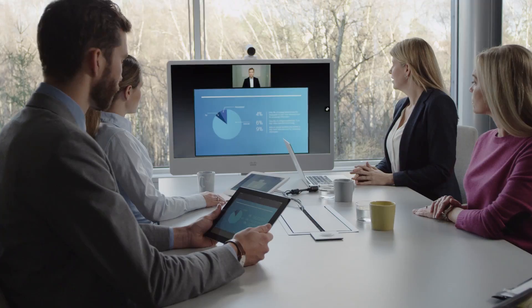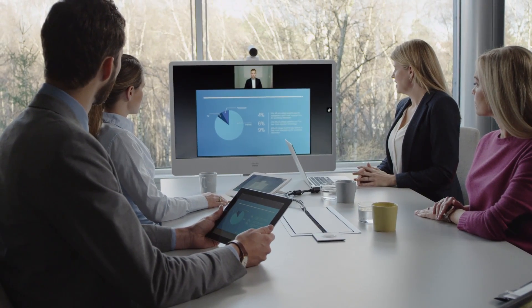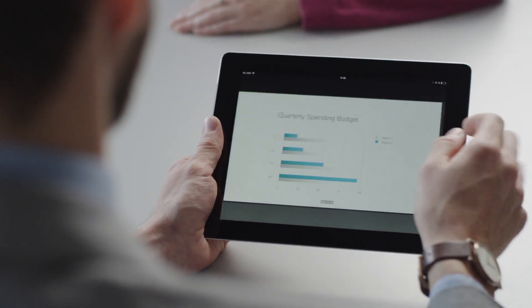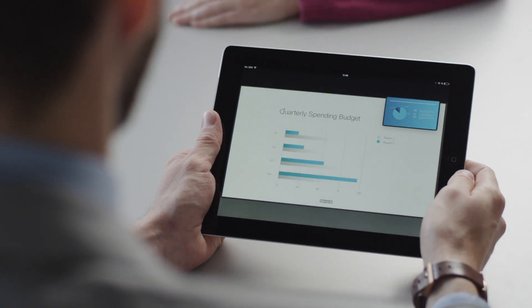This pairing allows you to securely receive the content shared on the video call on your mobile device so you can view it close up at your own pace. This capability also allows you to scroll back to the content you missed.